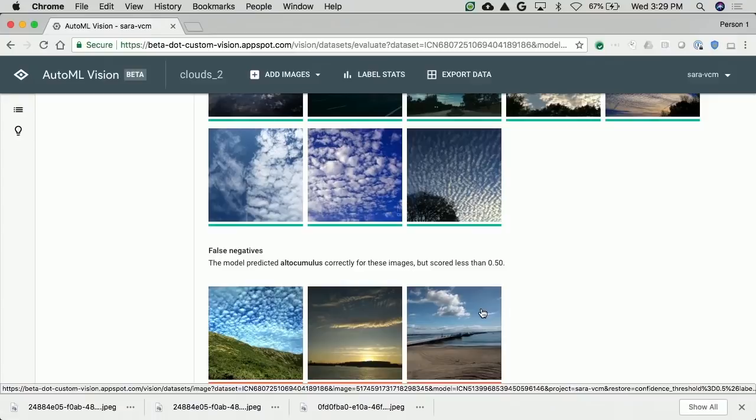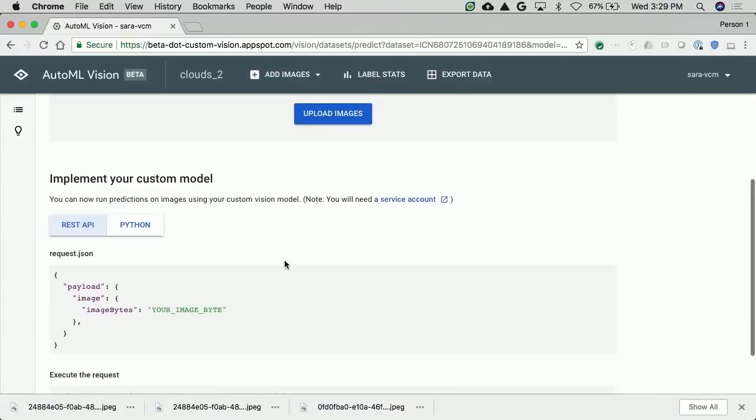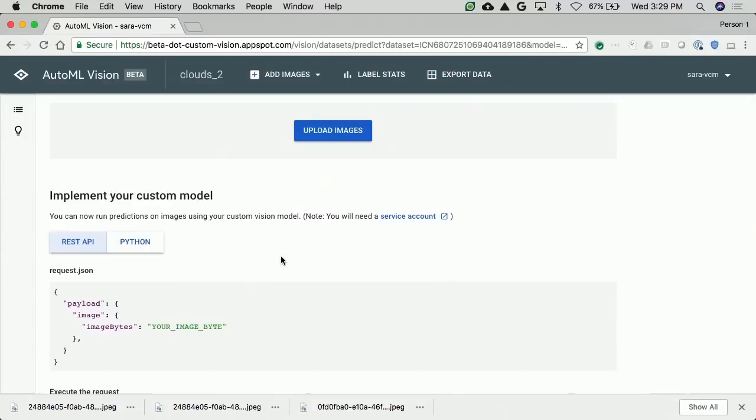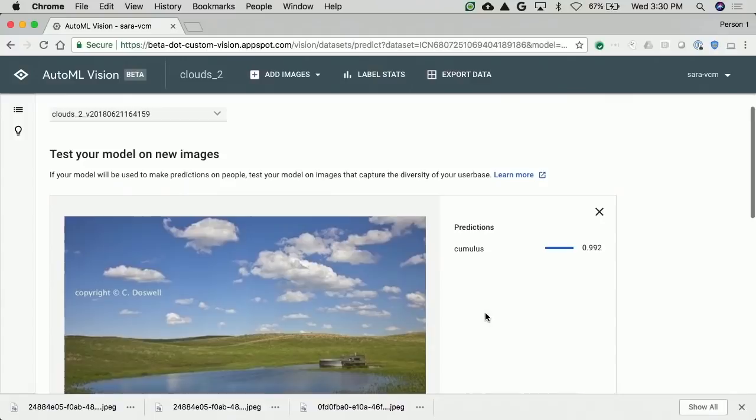If you click on that cell, we show you sample images that the model is confusing, so you can make a more guided or educated guess about which additional images to upload to improve the quality of the model at these decision boundaries. After you're done curating your dataset and you have built a model that you're happy with, you can go to the Predict tab. Here we show different options to query your model with a simple REST API script or a Python script. But if you're in a rush, you can simply upload an image from your hard drive. And voilà — the model accurately predicted this is a cumulus label.